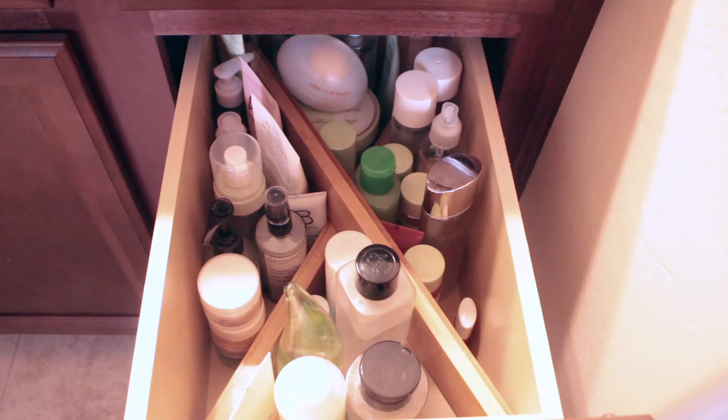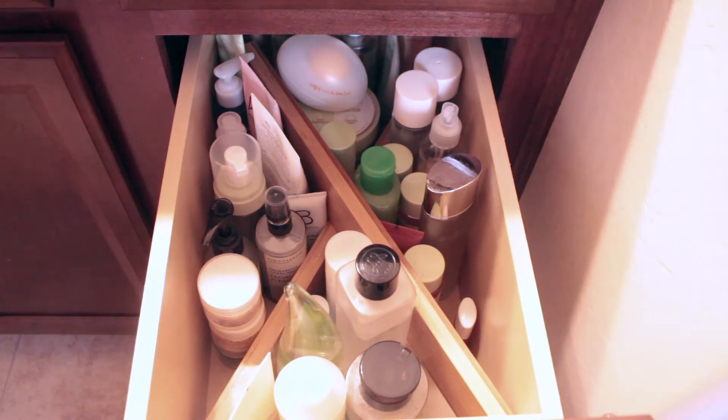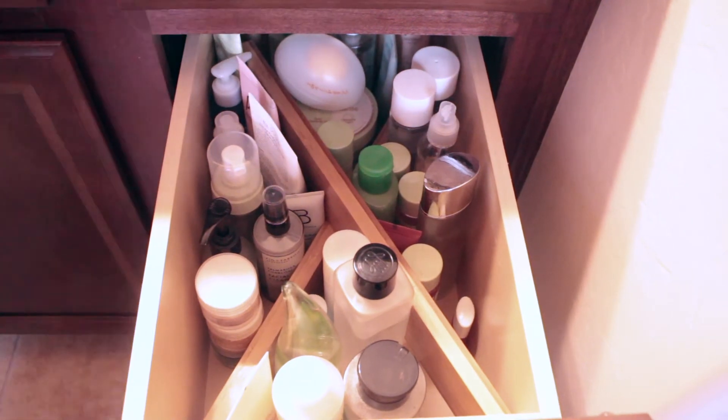All the skincare items I have are drugstore, meaning I either bought them at Walmart or Target. There are a couple of things from Sephora, and some higher-end drugstore items when it comes to Korean skincare. I'm not going to get into what each product does because that would take all day. The top drawer is cleansers, toners, and exfoliants, and then I'll show the bottom drawer.